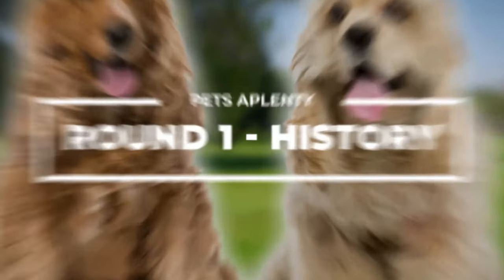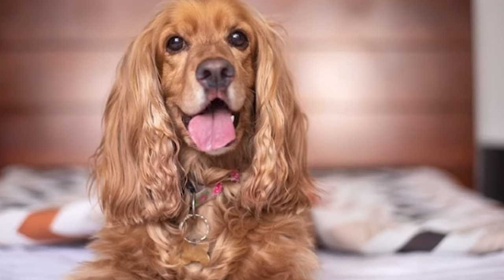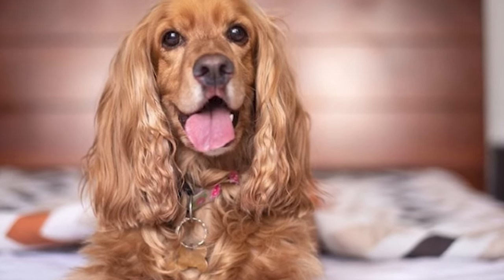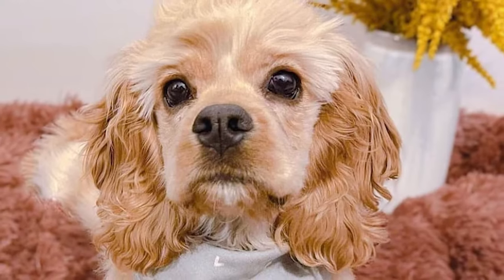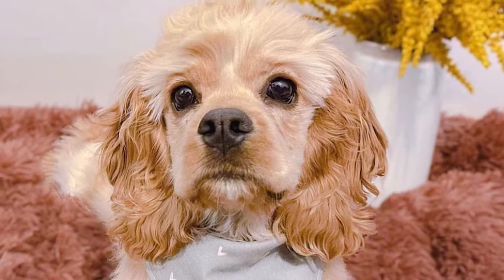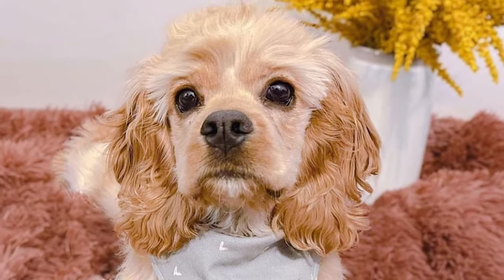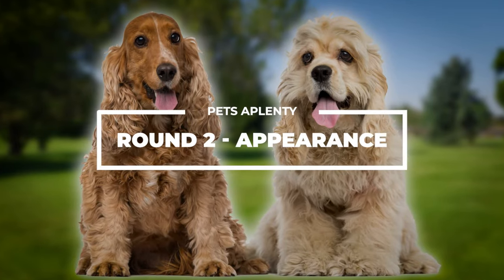The English Cocker Spaniel and the American Cocker Spaniel get their names from their respective countries of origin — England and North America. Although these dogs have a similar ancestor, they began to develop separately in the late 19th and early 20th centuries when new breed standards were developed on each side of the Atlantic Ocean. They have a close origin, so one point each for this round. Round two: Appearance.